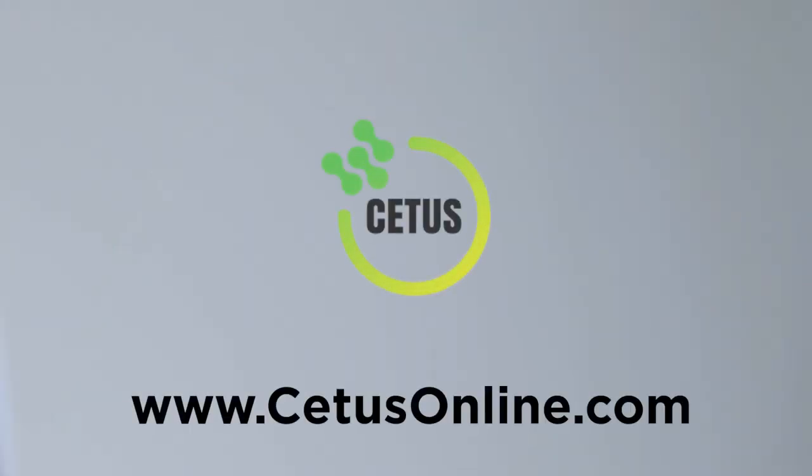Visit www.cetusonline.com — that is C-E-T-U-S online dot com.